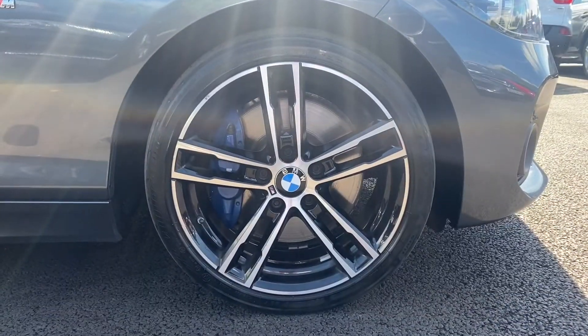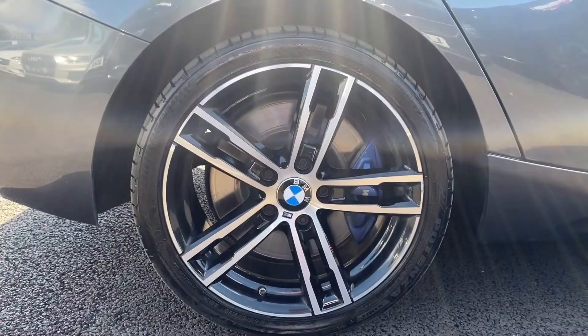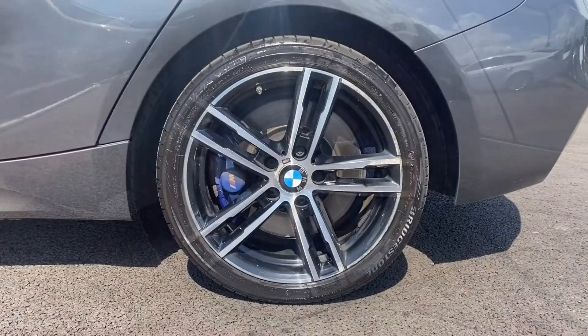I'll be taking you around the car today, demonstrating the condition and showing off some of the specification, as well as being transparent with any cosmetic imperfections which we might find, which may be repairable on site.